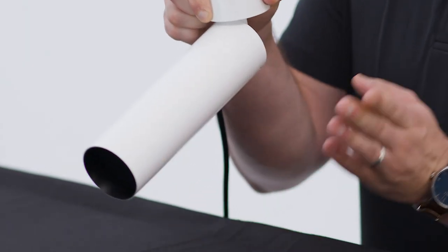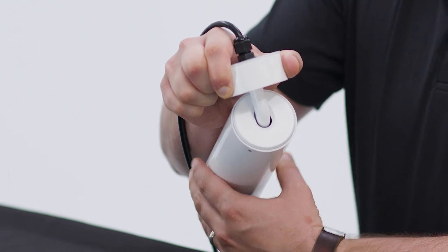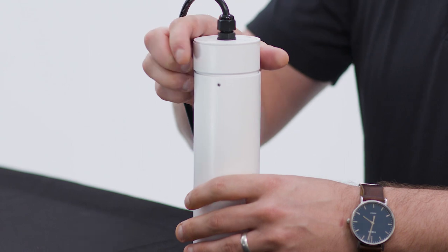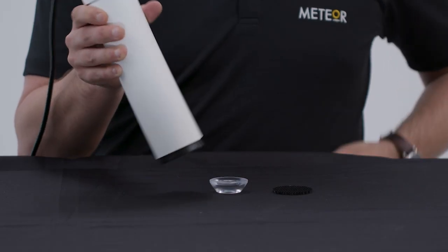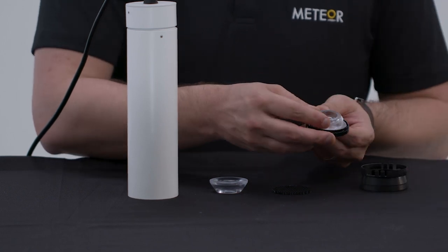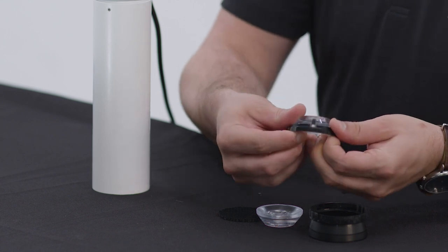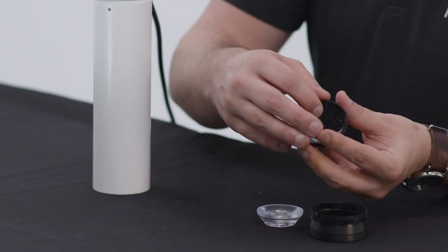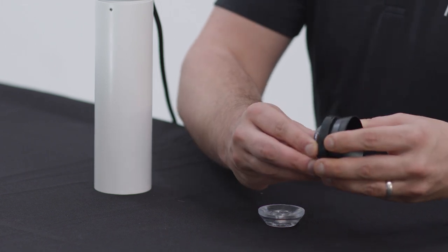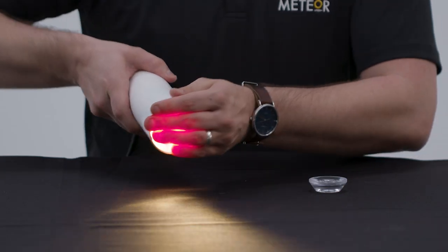All of the DOT cylinders feature field replaceable optics. You simply slide the trim out, which already includes the lens holder, and it has a simple twist and lock feature that holds it in place. I simply change my optics by sliding this out, putting the new optics in, and that's it. To add the honeycomb louver, you simply put it on top of the lens. Then you slide the trim back into the fixture — easy as it looks.